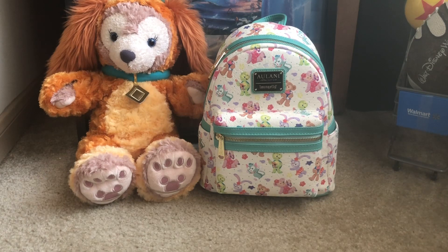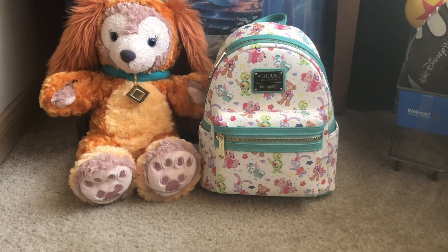Hello everyone, this is Sweet Wheels. In this video I'm going to be doing a backpack review on my Alani Disney Resort and Spa Lounge Fly backpack. So without further ado, let's get into this particular backpack.